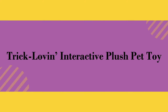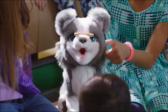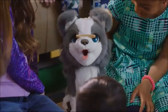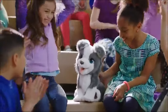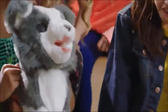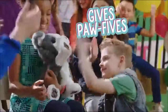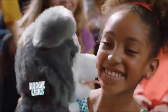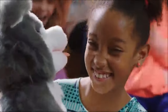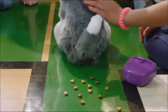Number six: Trick Lovin' Interactive Plush Pet Toy. We make a great team.